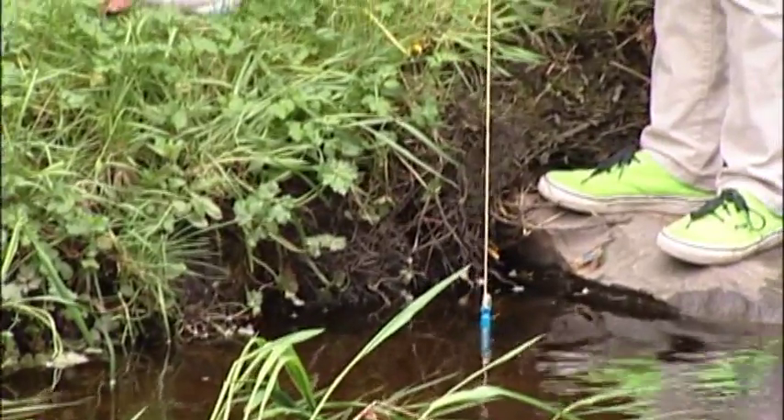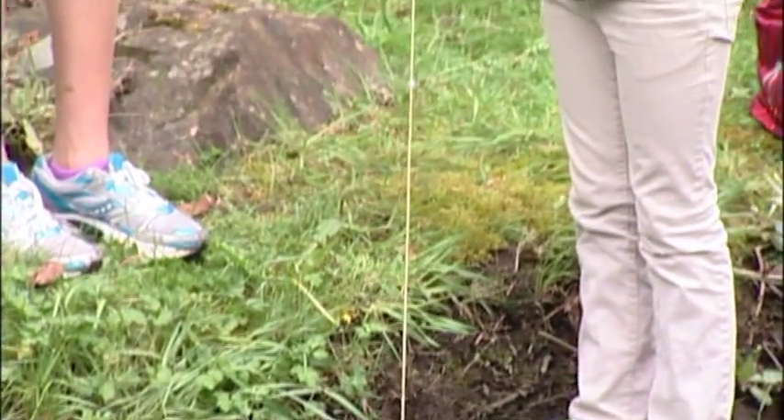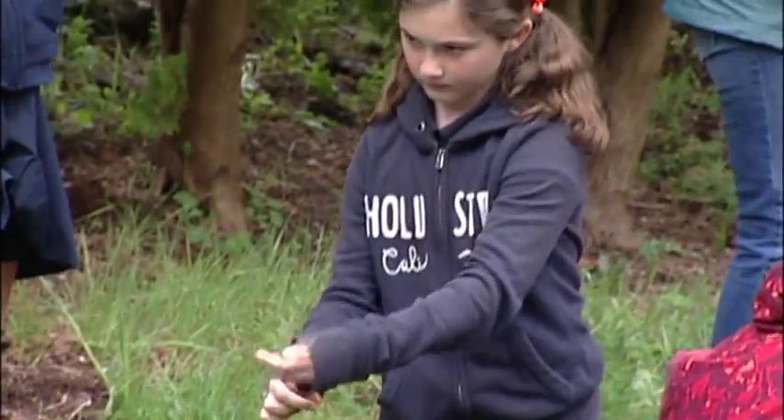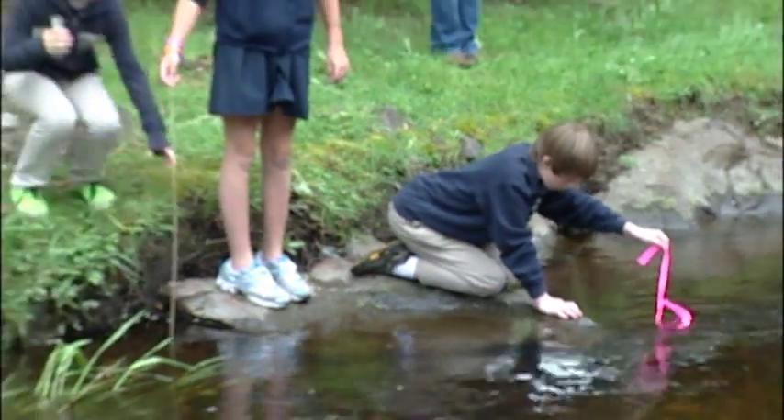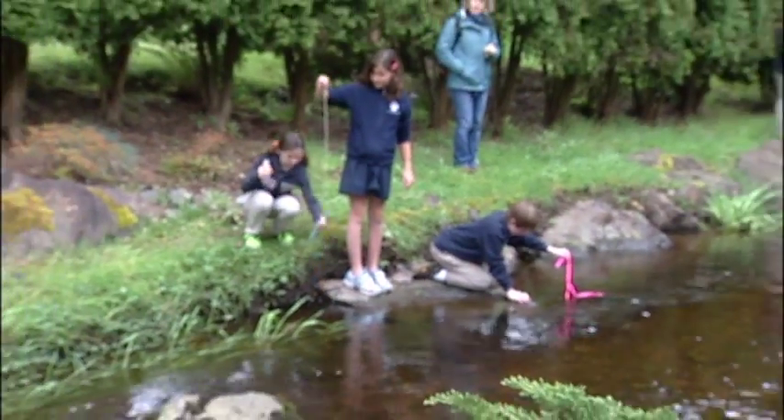A small stream is a big laboratory for experiments in water sources, water quality, and water flow rate. Okay, that's three minutes — those of you that are doing thermometers, pull it out and read it right away.